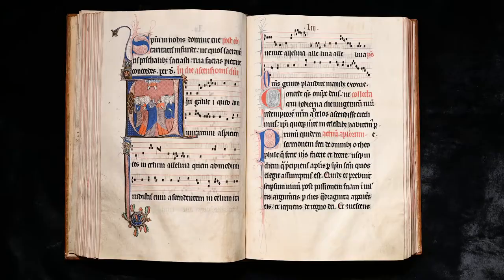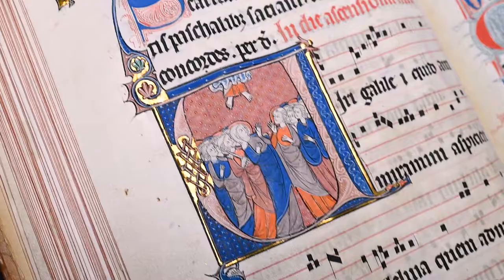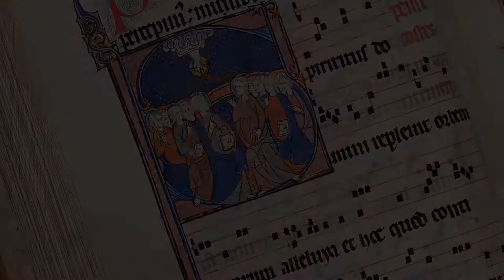The accomplished illuminations in this manuscript are by an artist called the Vincent Master, who worked for patrons in Soissons, Laon, and Neon. Named after two volumes of Vincent de Beauvoir's Speculum Naturale, he is also responsible for prestige commissions outside of his home territory.